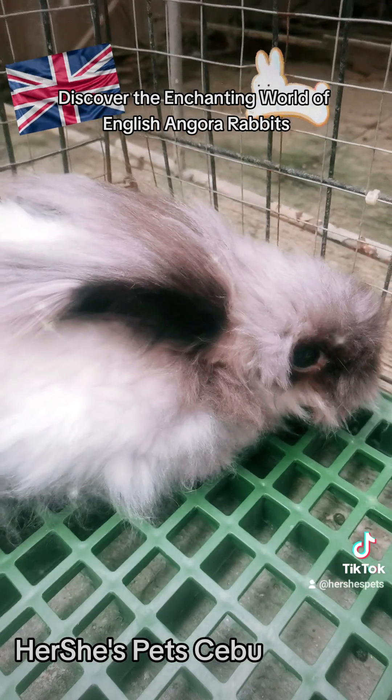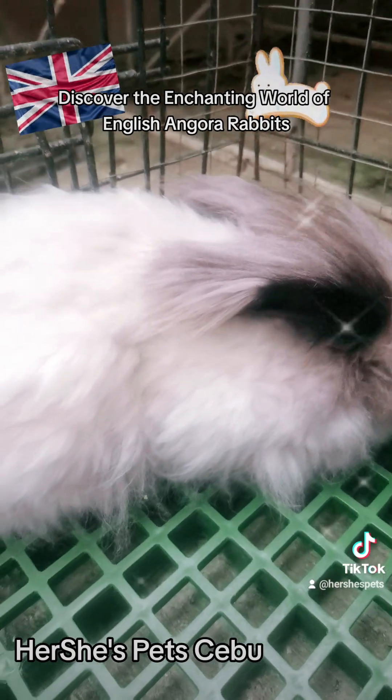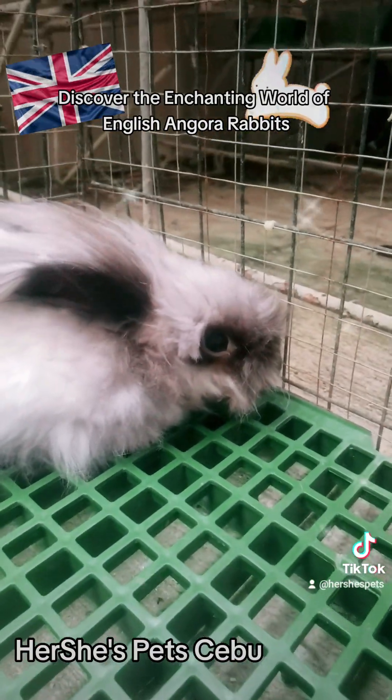Number 10: What type of housing is best for English Angora Rabbits? Free-roaming is ideal, but if you can't do free-roaming, a spacious and well-ventilated enclosure is best. Angora Rabbits need space where they're comfortable to move around.